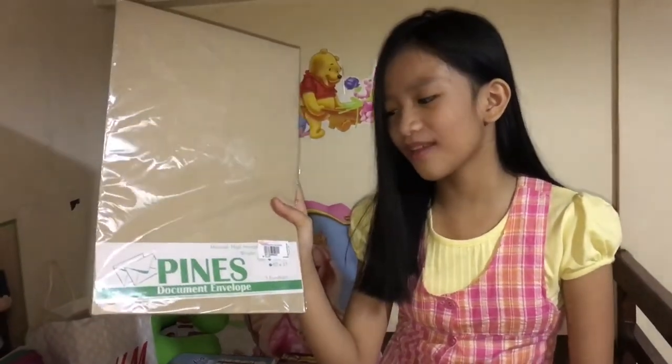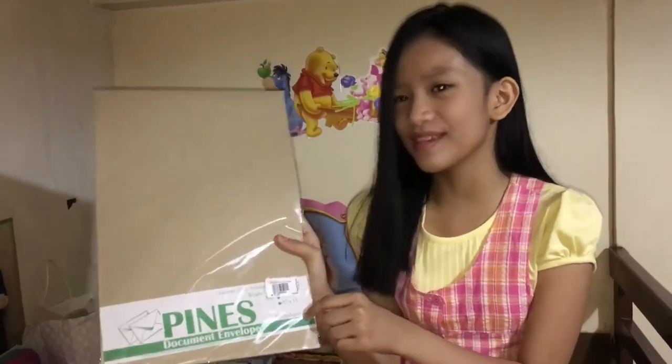The next one is manila paper. And for the next one I have a long brown envelope from Pines document envelope, and there's actually five pieces in it.